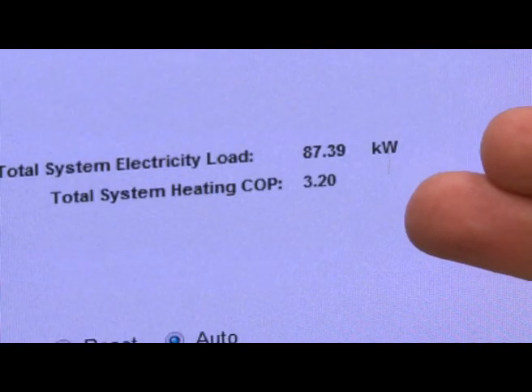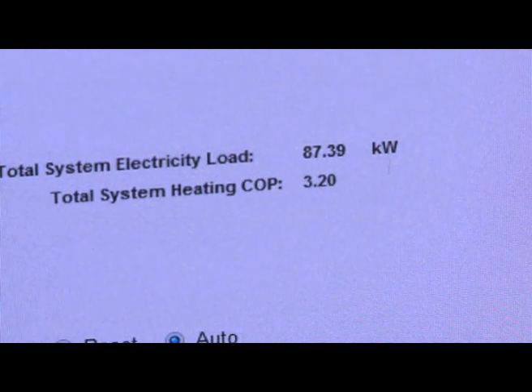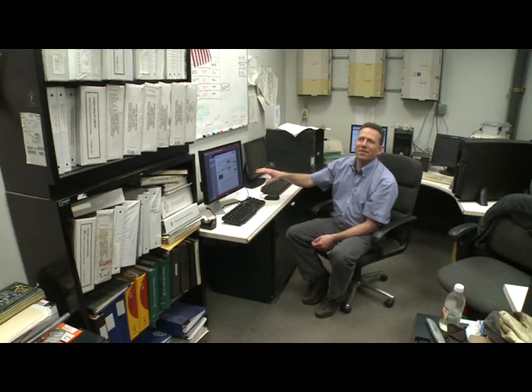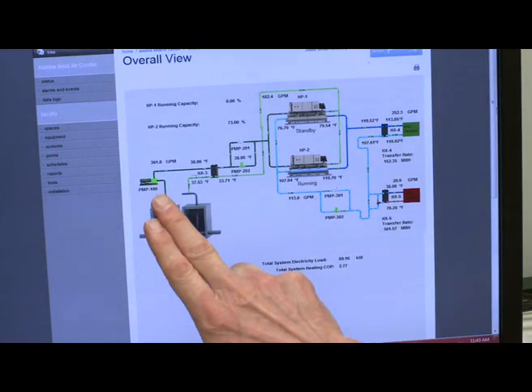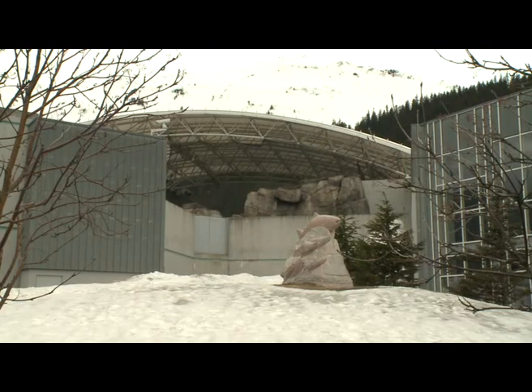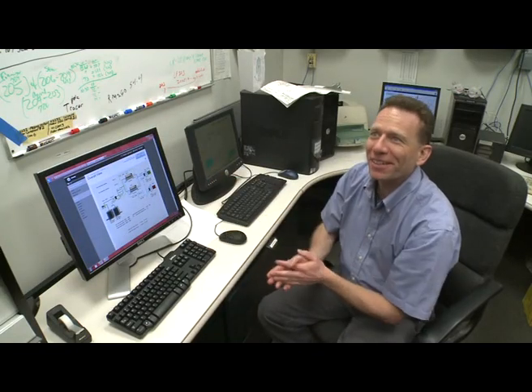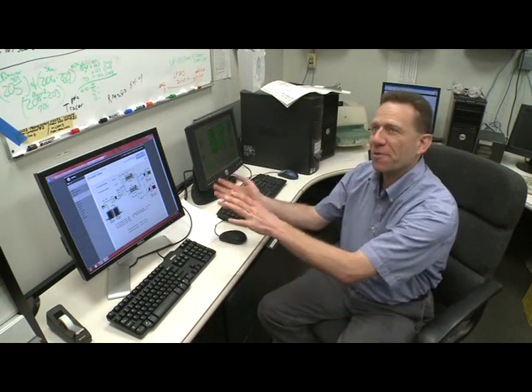The number on the operator control screen just topped three — 3.16. That's the coefficient of performance, the COP. The colder it is, the better the system performs. A COP of three means that for every unit of electrical energy used, the seawater heat pump system generates three units of heat energy for the building. When our heat pumps are loaded, we see that actual number — and it's a pretty amazing energy statistic that you're getting a 300% return on your investment because two-thirds of it's coming from the ocean. That's the secret.